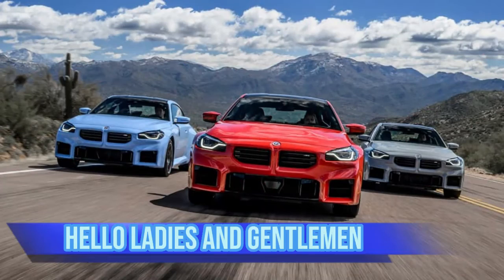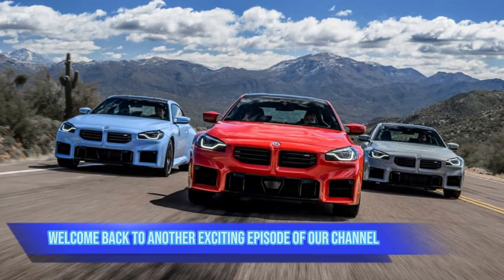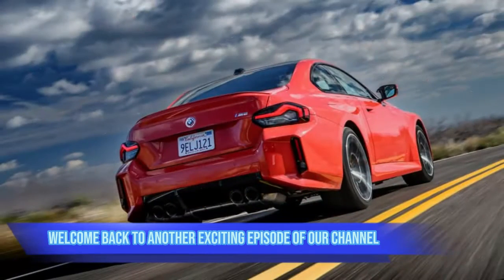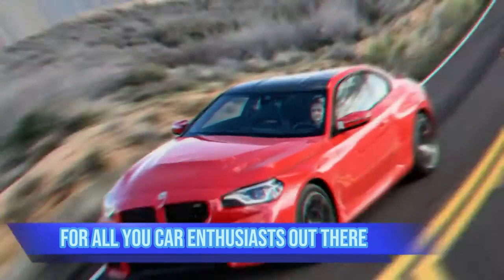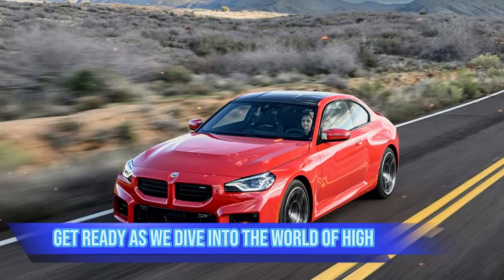Hello ladies and gentlemen, welcome back to another exciting episode of our channel. Today we have something truly special for all you car enthusiasts out there — get ready as we dive into the world of high-performance driving with our review of the BMW M2.